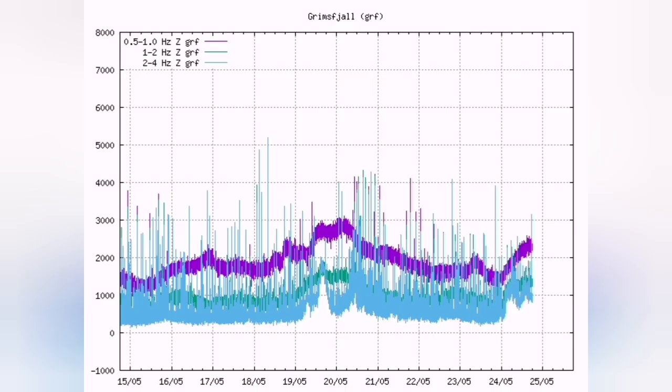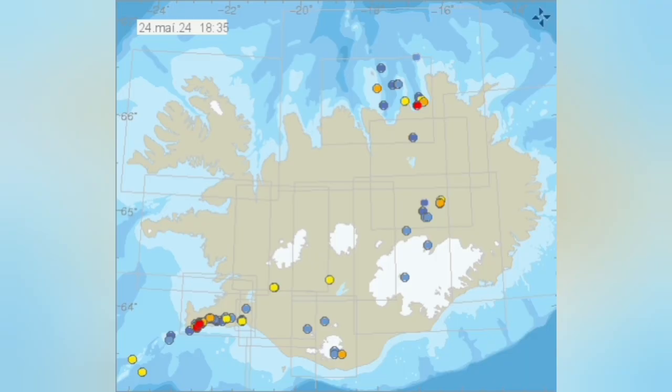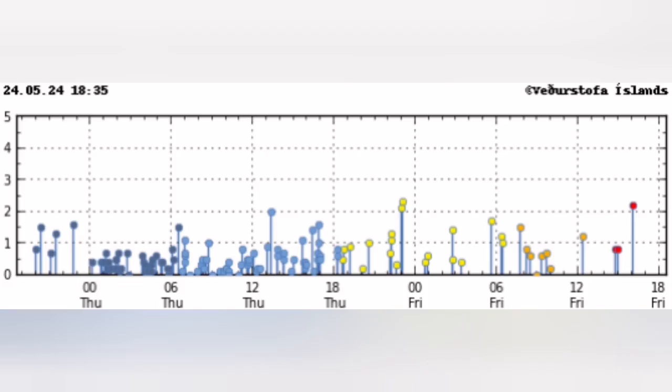All across Iceland, even in Grimsfield, you see the same pattern — the whole island is affected. The only reliable information is what we have from the Icelandic Meteorological Office, which shows verified earthquakes. At the moment we don't have many of them.